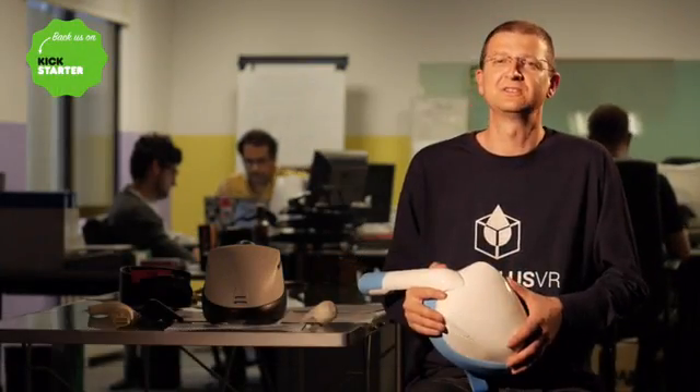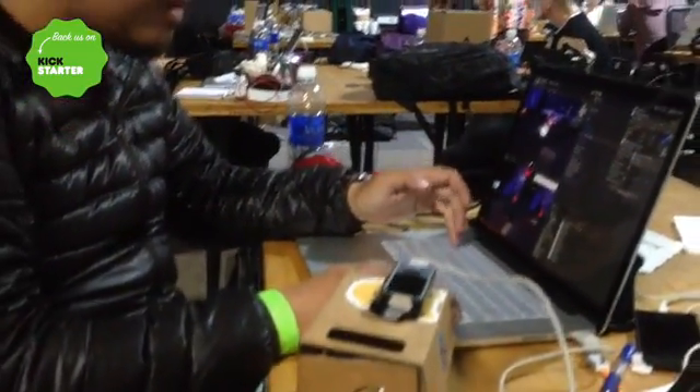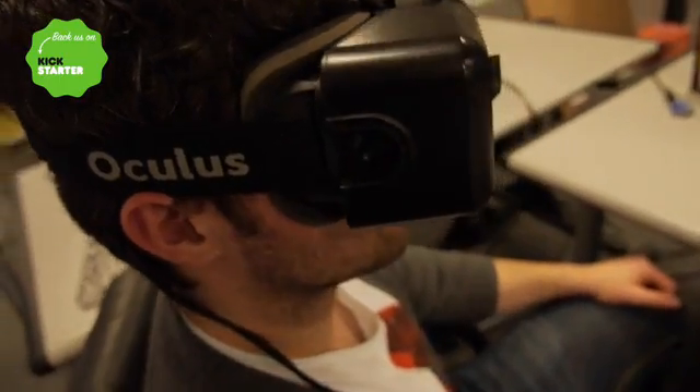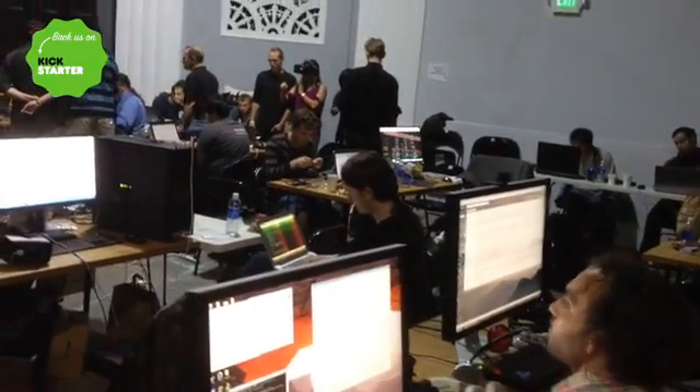Hi Kickstarter, I am Juan Balambones and this is Project Nautilus VR. In the next few years, virtual reality will definitely change our way of seeing digital content. Millions of people will be able to enjoy this new technology thanks to their own smartphone devices.